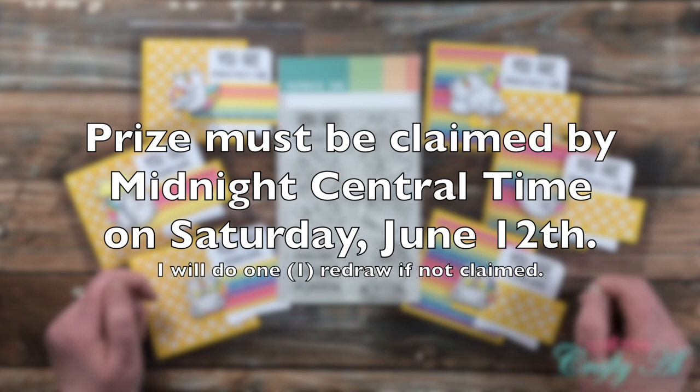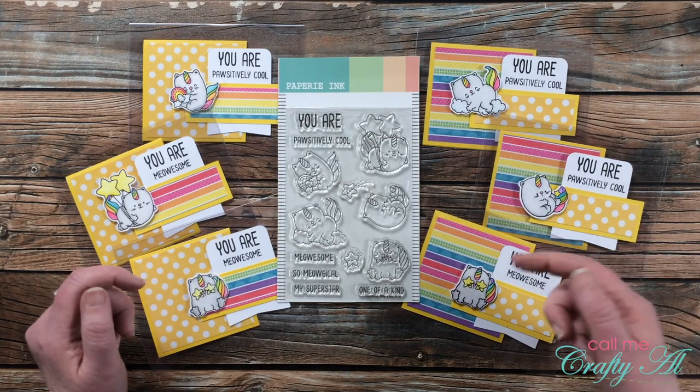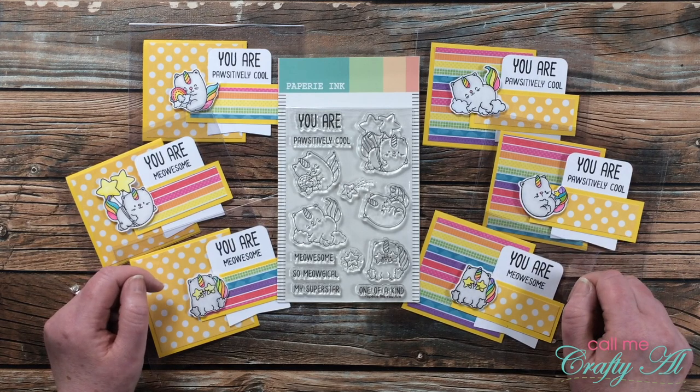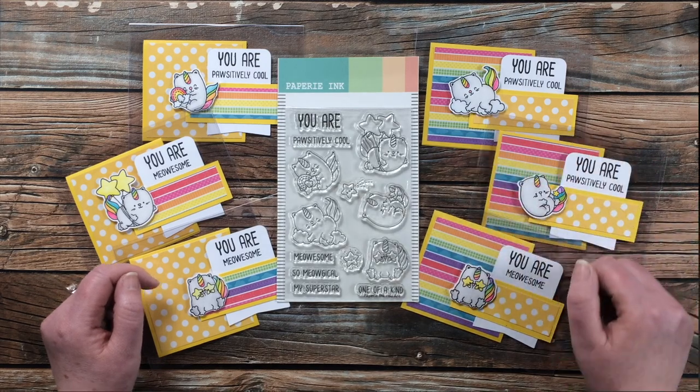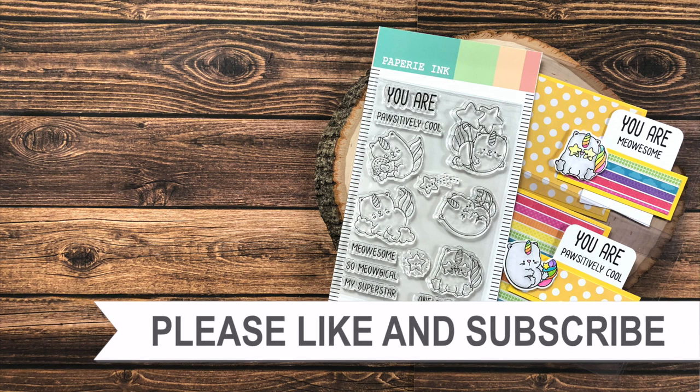Today is Saturday, June 5th, so you will have until midnight on Saturday, June 12th to claim the prize before I will do a redraw. I want to say thank you to everyone who took the time to watch those videos and enter, and until my next video I hope you're all having a crafty day — bye bye!